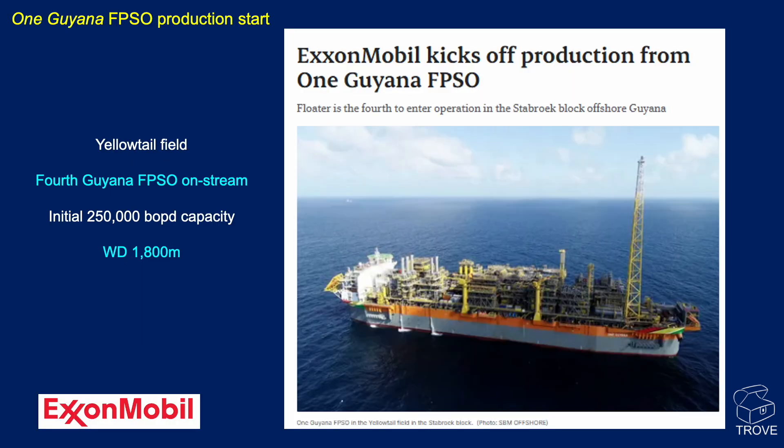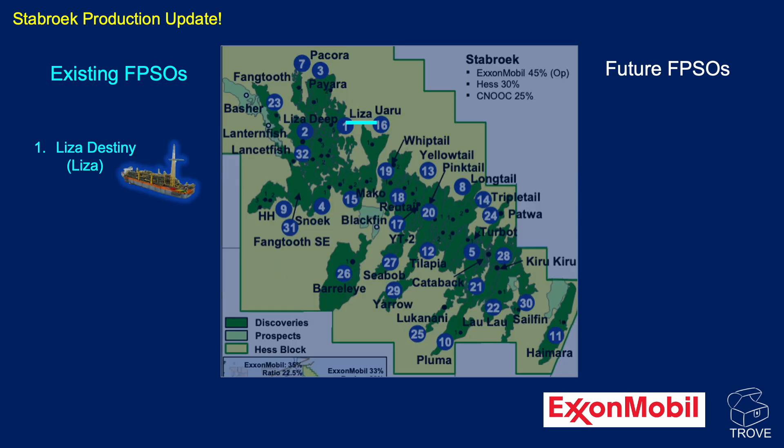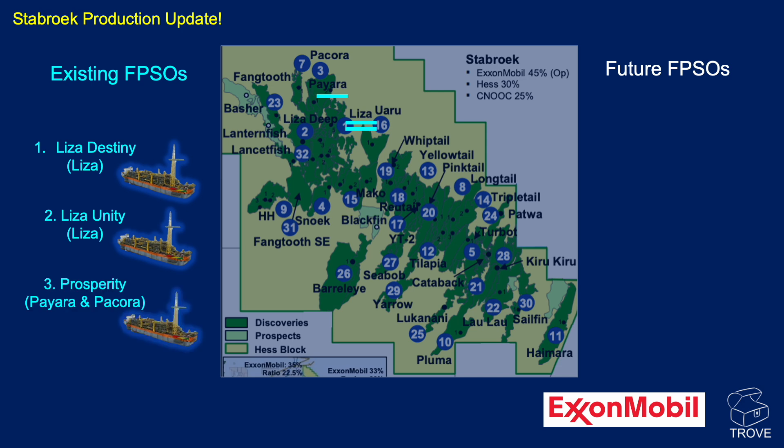Also in block, the One Guyana FPSO has started production on the Yellowtail field — it's the fourth FPSO in Guyana with a capacity of 250,000 barrels of oil per day, in a water depth of 1,800 metres, so ultra-deep water. In terms of a production update, Lisa is in place, as is Lisa Unity. We've got Prosperity and One Guyana.